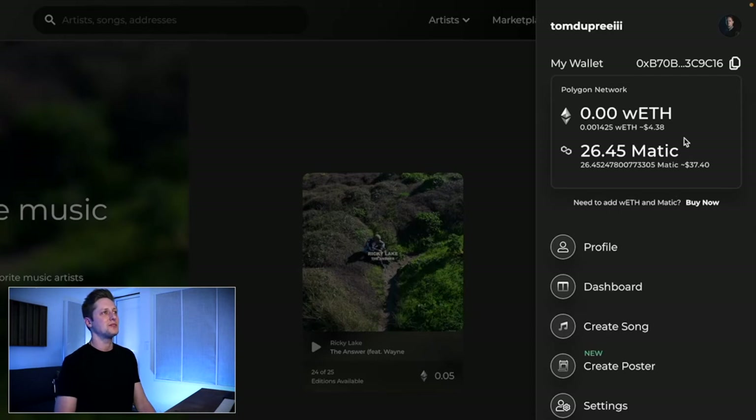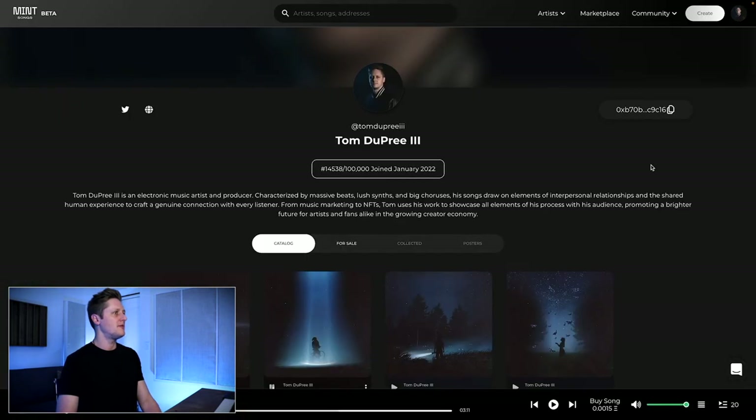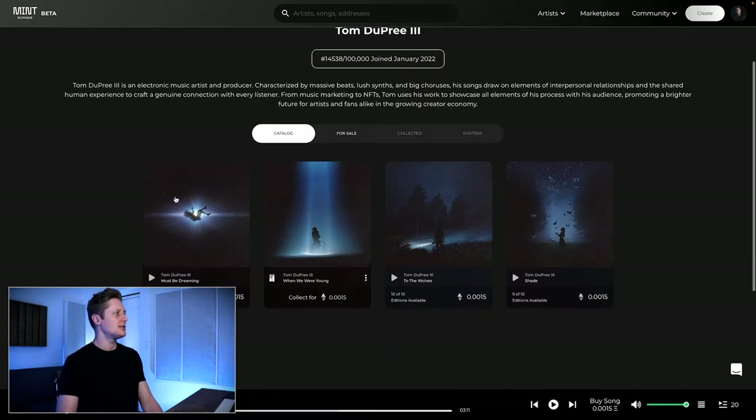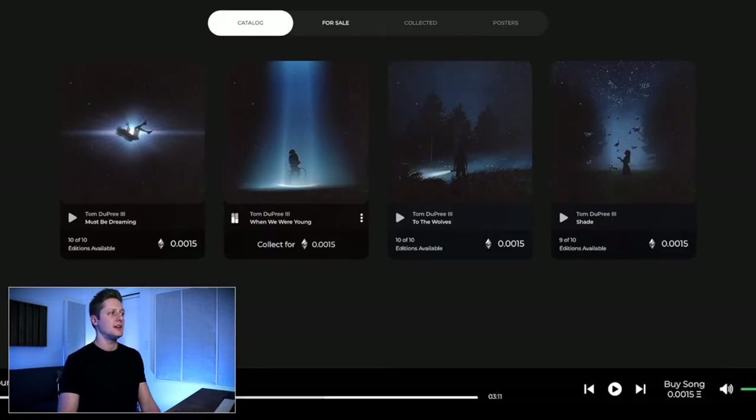I've got some Matic to pay for things, which actually isn't going to matter when minting here because every time I mint a new NFT it doesn't cost any gas fees because it's on Polygon. Going to my profile, you can see I've added a header, profile picture, my Twitter connected, my website, and a brief bio. These are the NFTs I've minted so far — Shade, To the Wolves, When We Were Young, and Must Be Dreaming. These four songs, along with the fifth song we're minting today, We Can Run, make up the first EP of two EPs I'm waterfall releasing this year, called Dark.